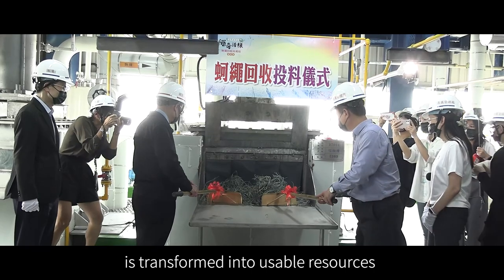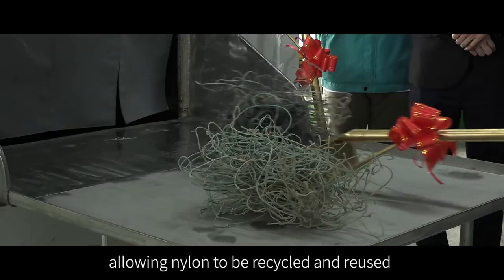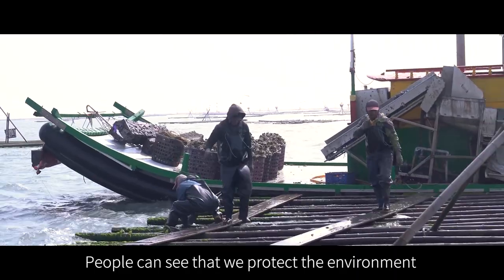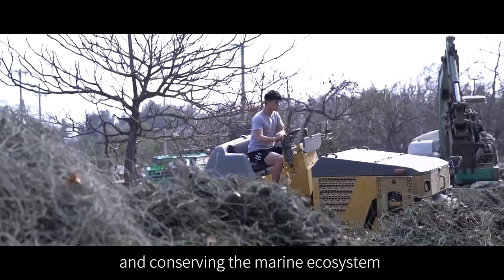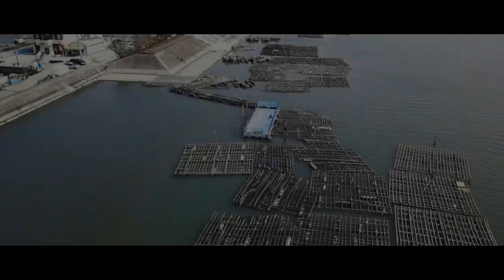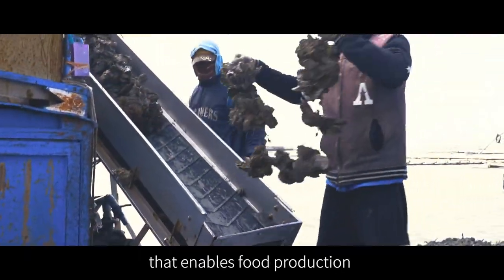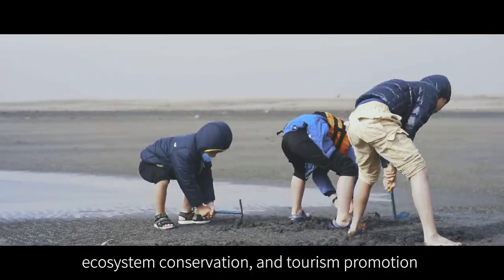Ocean waste is transformed into reusable resources, allowing nylon to be recycled and reused. This positively influences Jai's oyster farming industry — people can see that we protect the environment while maintaining livelihoods and conserving the marine ecosystem. Three parties reap the benefits. Sustainable oyster farming is a worthwhile endeavor that enables food production, environmental protection, carbon reduction, and ecosystem conservation.